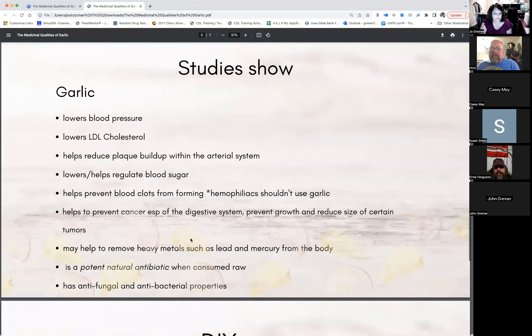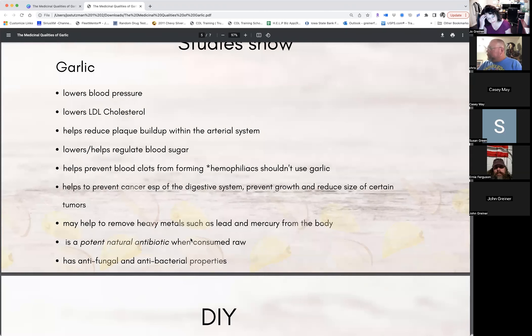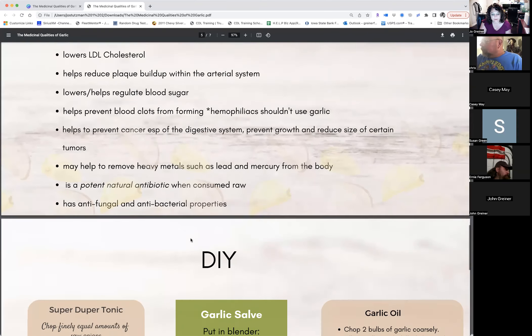Garlic helps to prevent cancer, especially of the digestive system, and prevents growth and reduces the size of certain tumors. It may help to remove heavy metals such as lead and mercury from the body. Raw garlic is a potent natural antibiotic that works differently from modern antibiotics and kills some strains of bacteria like staph that have become immune or resistant to modern antibiotics. It also has antifungal and antibacterial properties.